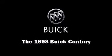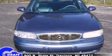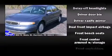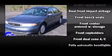The 1998 Buick Century. Top features include remote keyless entry, delay off headlights, one-touch window functionality, variably intermittent wipers, and a front bench seat.